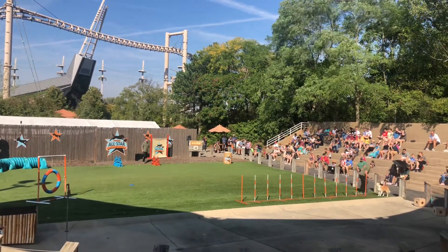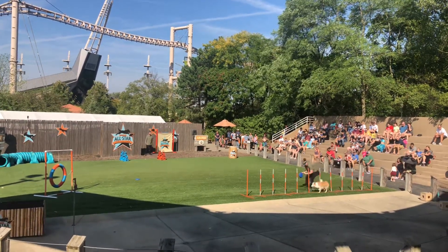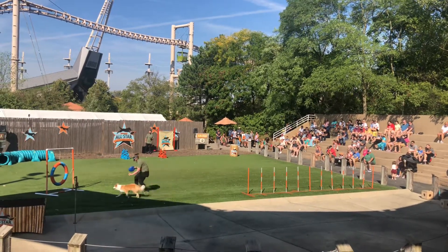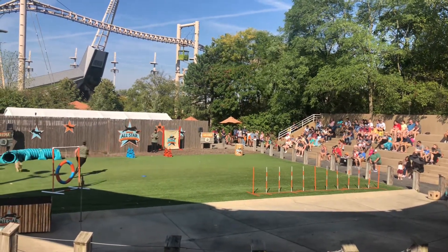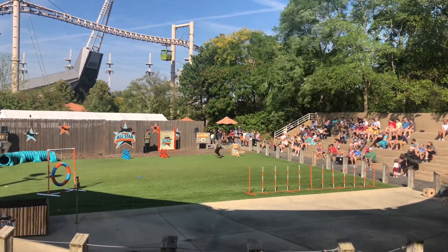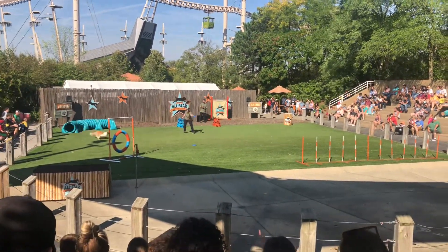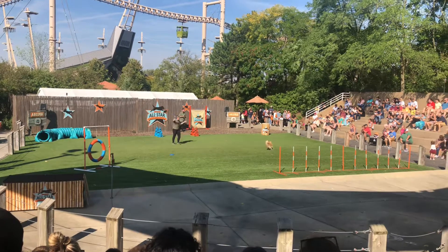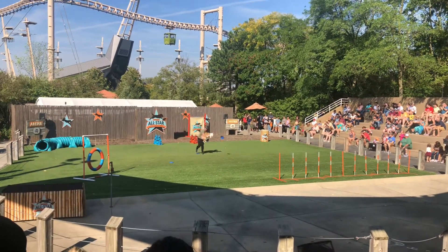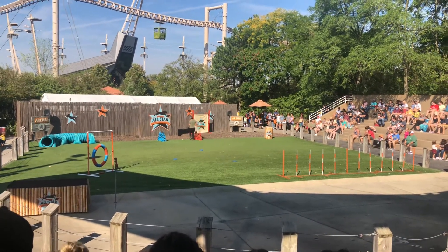Alyssa looks ready, Lemonade looks ready. Ready, set, go — into those weaves she goes! Give it up for Lemonade through that tire — this is a tough one, yes she did it! We are off to a good run. She's picking up some speed, she's on a personal best pace. Make some noise for Lemonade! Lemonade did set a personal best with 17.48 seconds — make some noise for Lemonade!